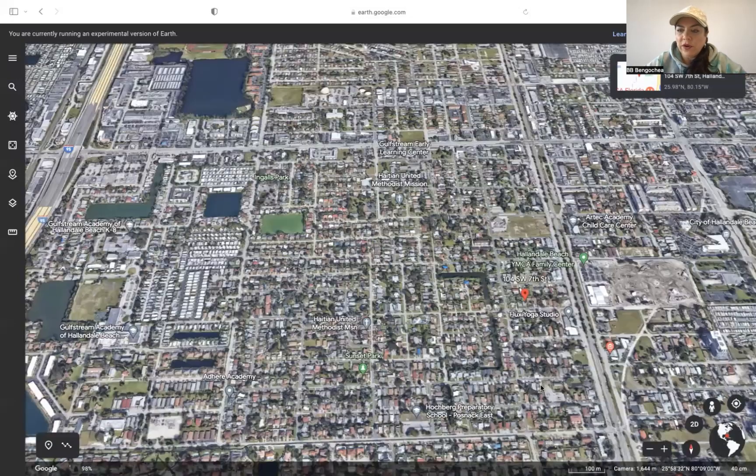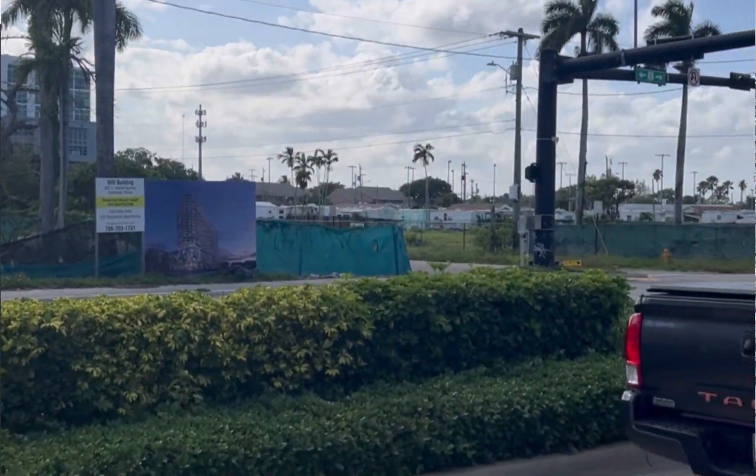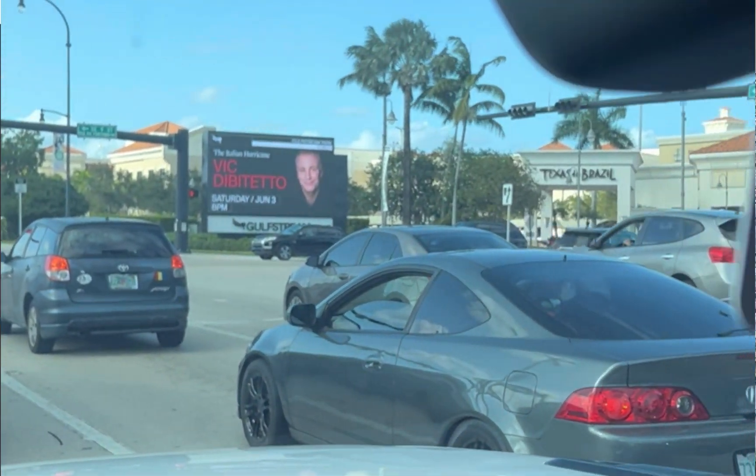This is the city of Hallandale. I also sent you a video — you have Gulf Stream, you have Aventura. The location is fantastic and the beach is right there as well.